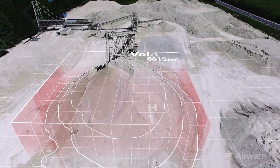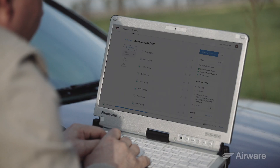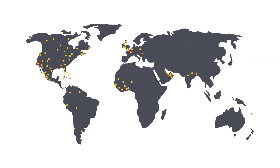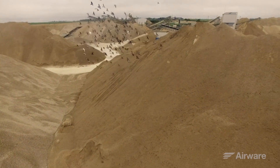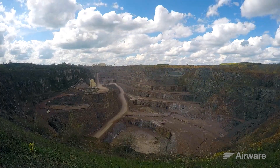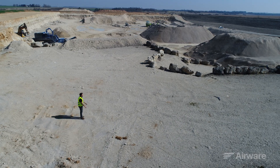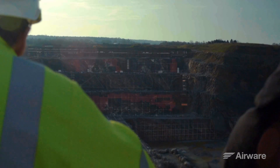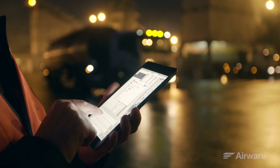We're your complete drone data analytics solution to process, view, and share your drone surveys. And we're proud to do that with Caterpillar and the Cat Dealer Global Network. We've been doing drones for a long time — since 2011. We're operating in over 30 countries and have supported many of the largest enterprise drone deployments in the world. Our customers have peace of mind knowing we are committed to strict security and privacy standards.